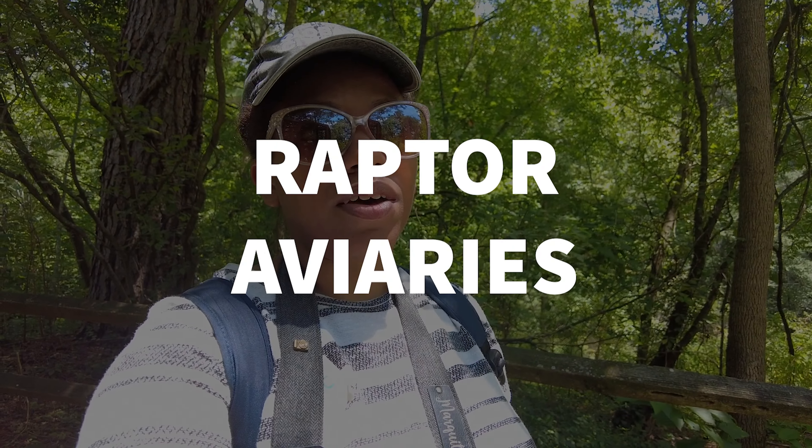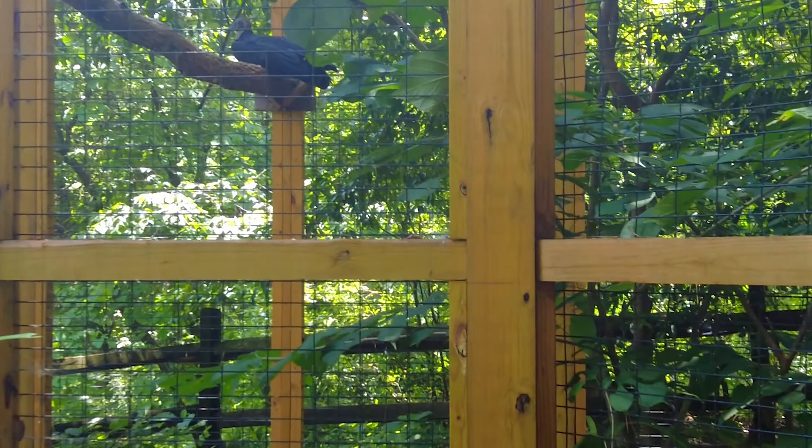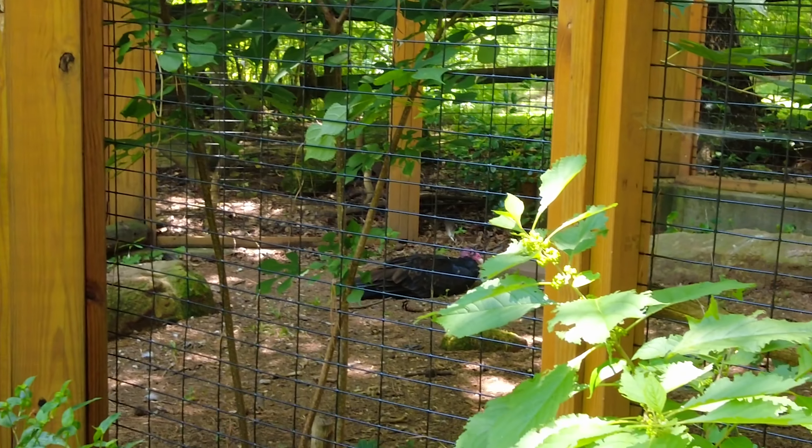Now we're down in the raptor aviaries. This cage over here has vultures, and apparently vultures are very social creatures. It even says that wild vultures will actually come and fly and get on top of the cage just to interact and socialize with the vultures inside it. There's one up there and one down there chilling on the ground. Pretty cool about vultures — with the strong acid in their stomach, they can kill pretty much any disease. They can eat dead animals carrying cholera and all types of illnesses. So that's pretty cool.